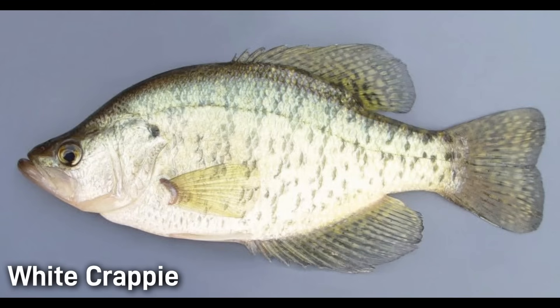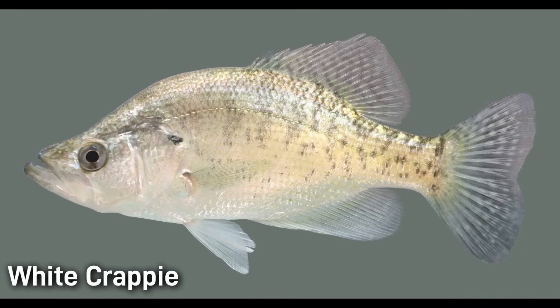White crappie have a more elongated body than the black crappie. They typically have distinct vertical bars on their sides. They tend to thrive in murkier water and can tolerate stronger currents better than the black crappie. White crappie only have five or six dorsal spines, so if you catch a crappie that isn't obviously dark or light, doesn't have distinct vertical bars, and you just aren't quite sure what species you have, you can always count the dorsal spines. If it has seven or eight it's a black crappie; if it has five or six it's a white crappie.